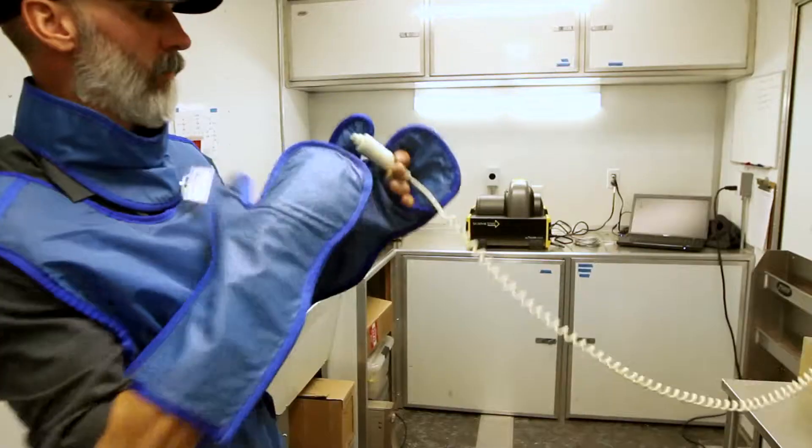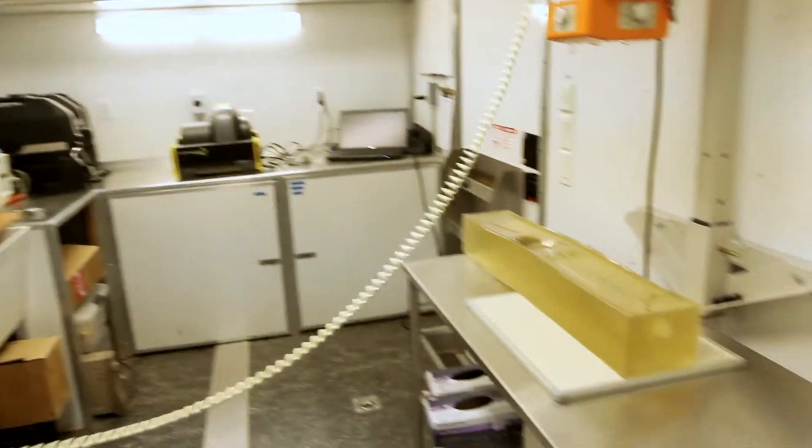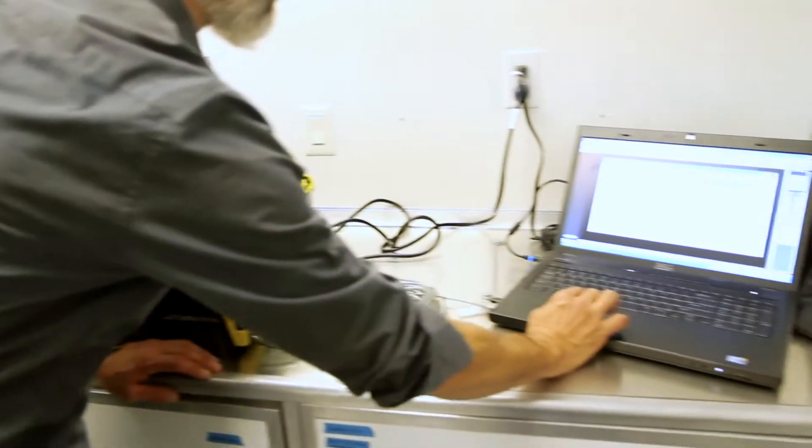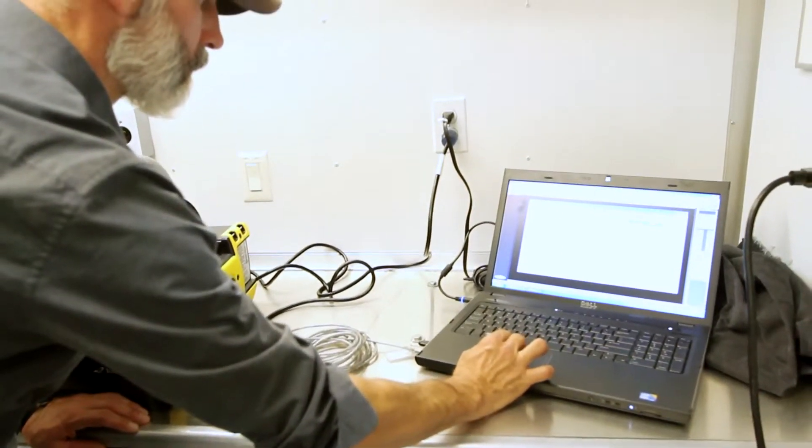After we've captured the bullet in the gel, we can radiograph those gels, and that gives us the true picture of the extent of the fragmentation. Looking at the x-ray of the path of a lead bullet, we can see how much the lead bullet fragments. All the white spots in this radiograph are lead fragments. When we weigh lead ammunition, we find that it can lose up to 40% of its original weight.